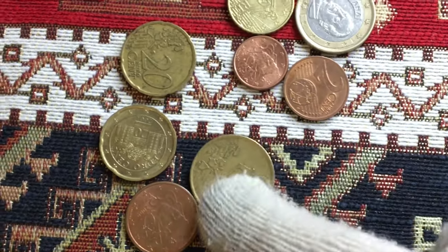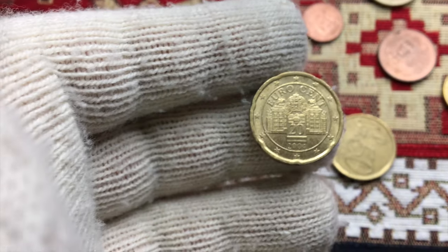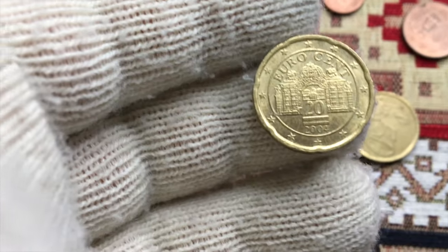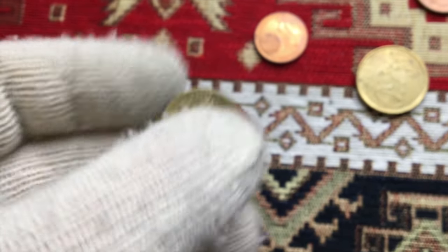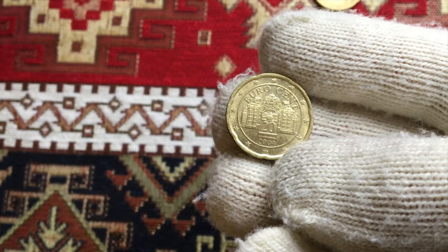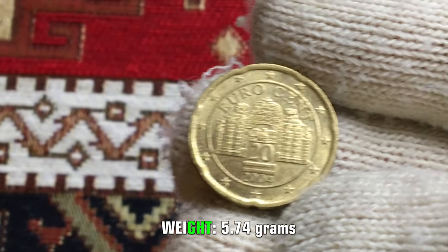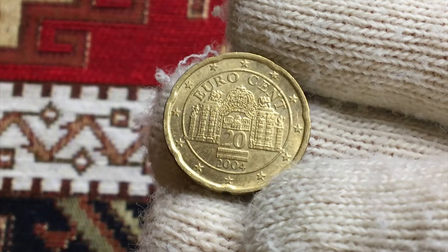What's up guys, after a long break we decided to show another cool euro coin. This is a 2004 20 euro cent from Austria, at mint state 60 or 61 on the Sheldon scale, with a lustrous golden hue throughout the obverse and reverse. The content of the coin is Nordic gold, which contains no gold at all. Weight is 5.74 grams.